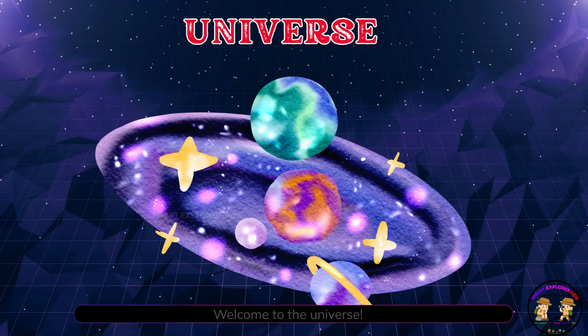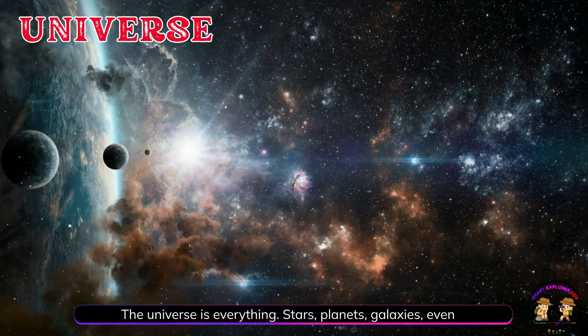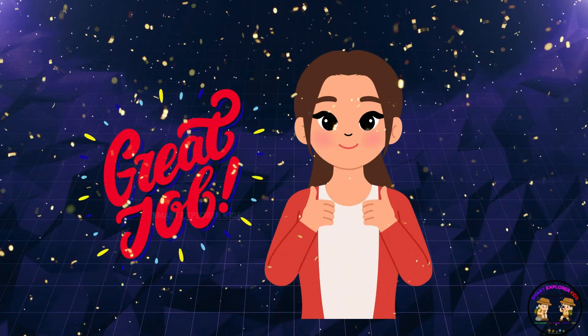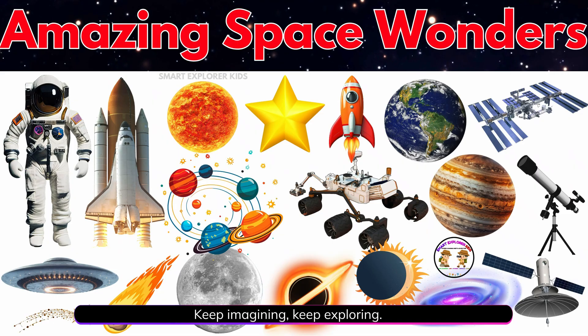Welcome to the universe. The universe is everything — stars, planets, galaxies, even us. Great job, little explorers. We discovered so many exciting things about space today. Keep imagining. Keep exploring.